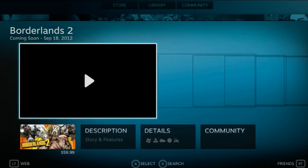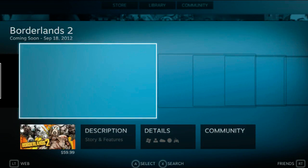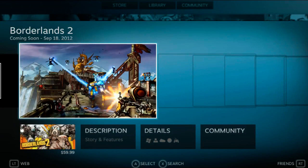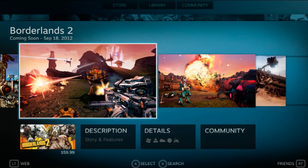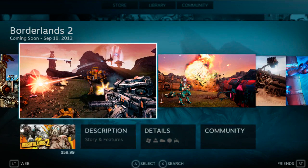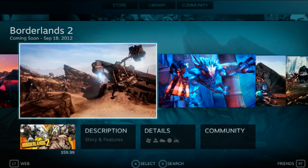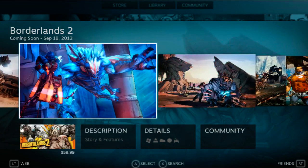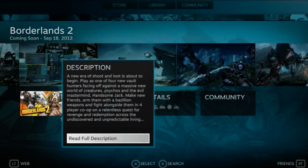Steam Big Picture Mode is moving a little sluggish right now, but I'm not going to stop the video because this is how it actually is. I want to show you how it really interacts during the beta. If something goes wrong or hits a snag, this is what you're going to have to deal with — but it will get fixed and things will get better. So once again you have screenshots, descriptions, details, and community features.